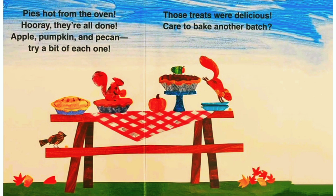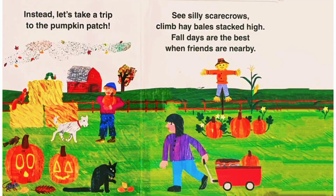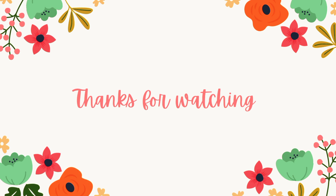Those treats were delicious. Care to bake another batch? Instead, let's take a trip to the pumpkin patch. See silly scarecrow girls, climb hay bales stacked high. Fall days are the best when friends are nearby. The end. Bye!